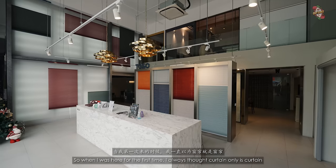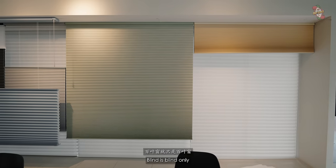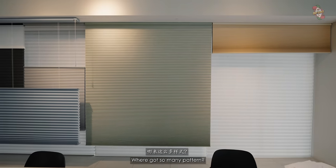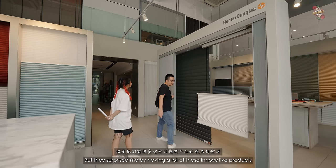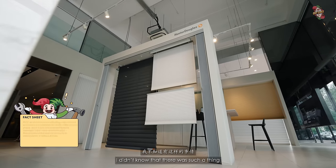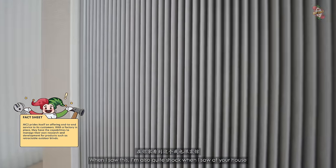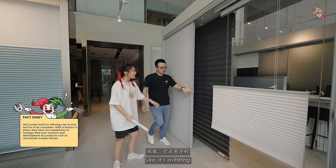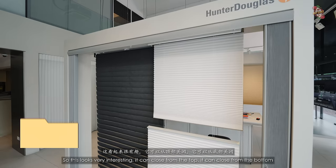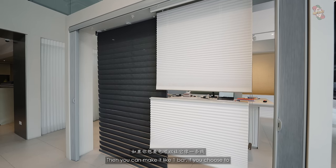When I was here for the first time, I always thought curtains are just curtains and blinds are just blinds. But they surprised me with a lot of innovative designs. I didn't know there was such a thing — it's like a sliding door, but it's fabric. When I saw this at your house, I was shocked — it looks like it's levitating. This one can close from the top and also from the bottom, and you can make it like one bar.